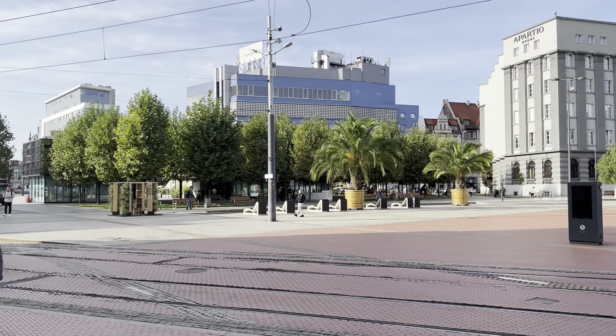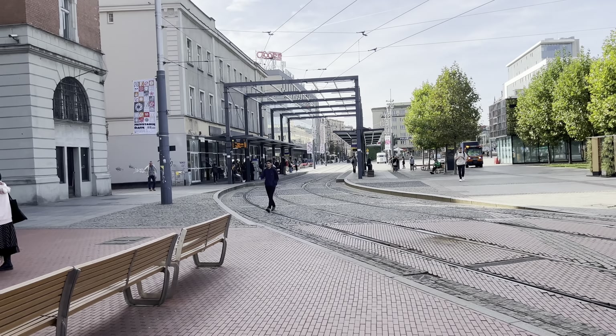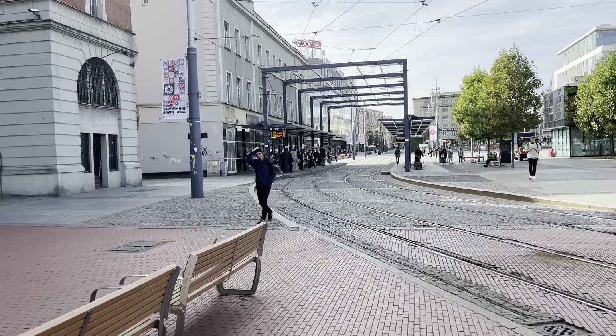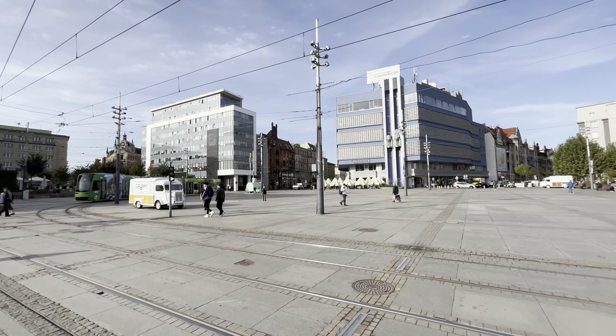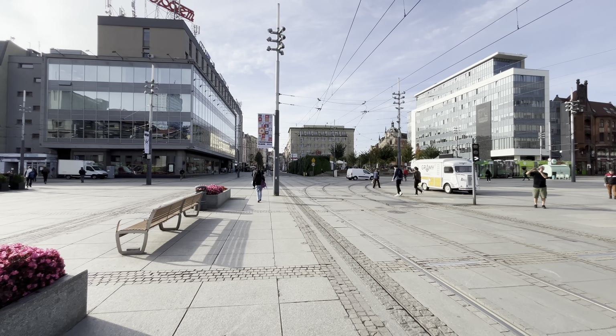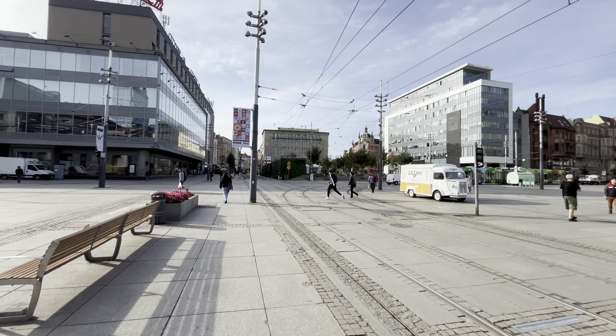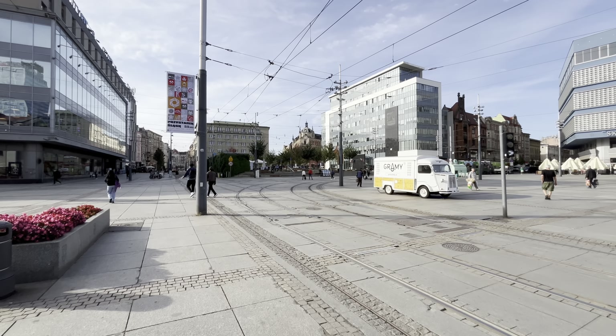Now we are going to the main square where all the transportation is passing. Here all the trams are passing. If you want to go to any other side of the city, you can take the tram from the main square.